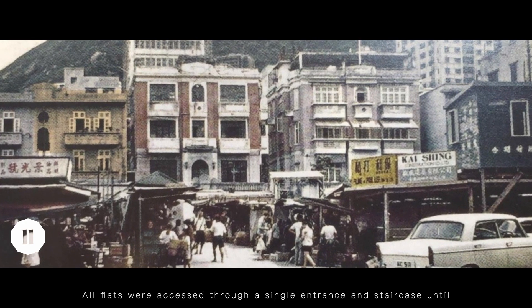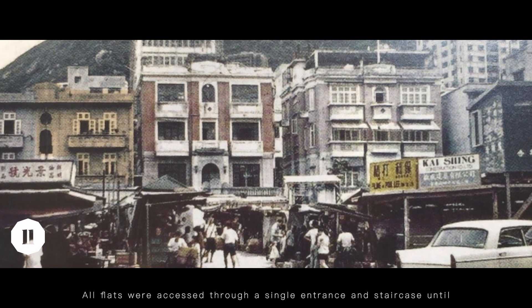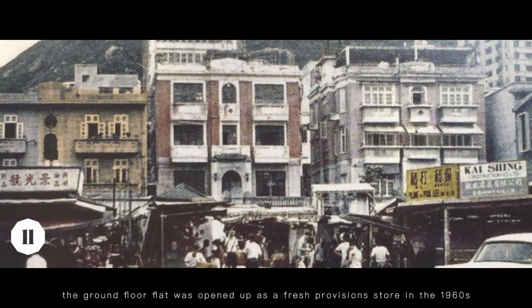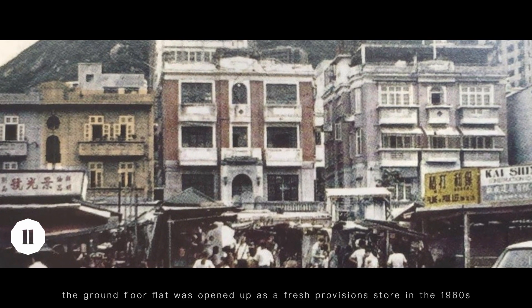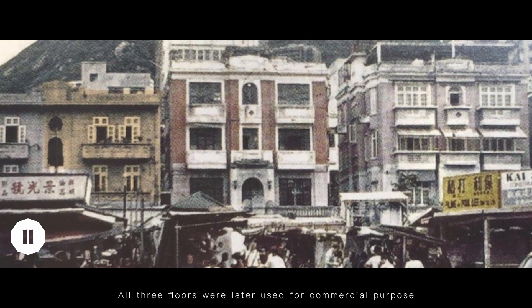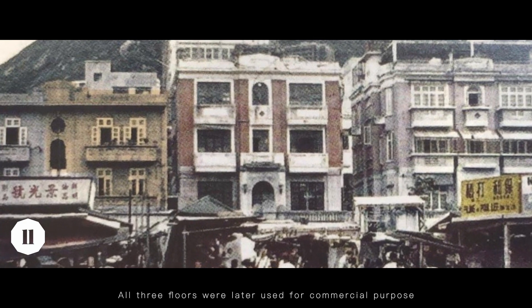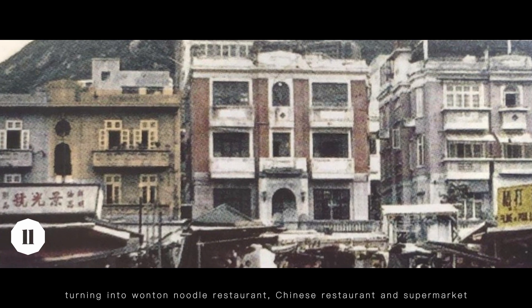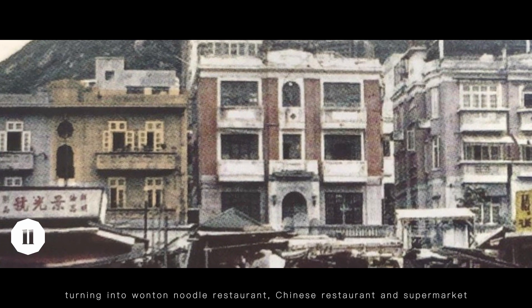All flats were accessed through a single entrance and staircase until the ground floor flat was opened up as a fresh produce store in the 1960s. All three floors were later used for a commercial purpose, turning into a noodle restaurant, Chinese restaurant and supermarket.